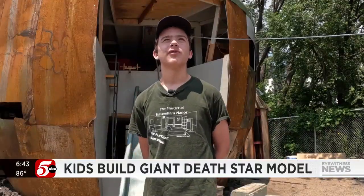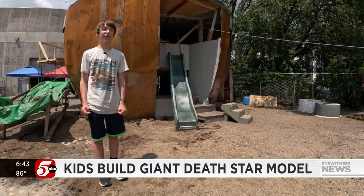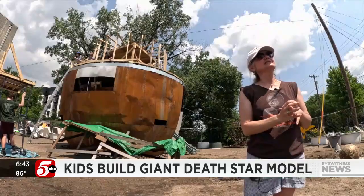From the first trilogy, it's a lot bigger than I thought it was going to be. I like building stuff. It was started last summer.